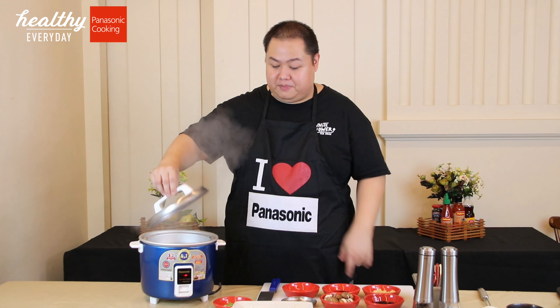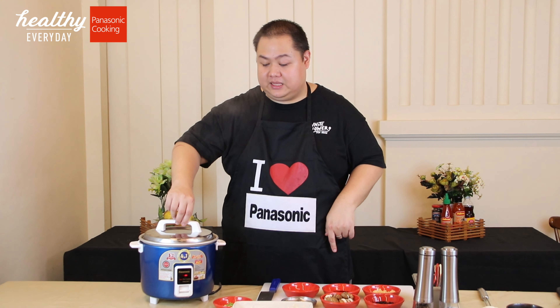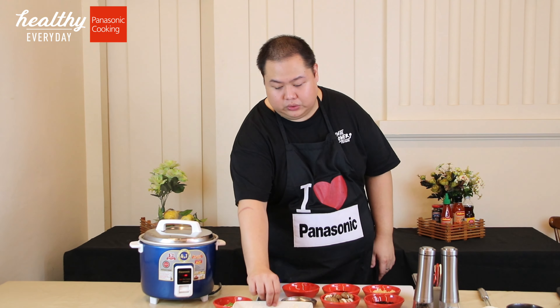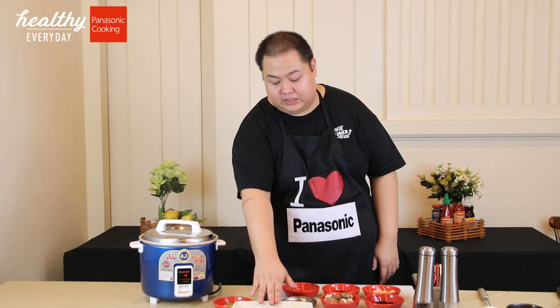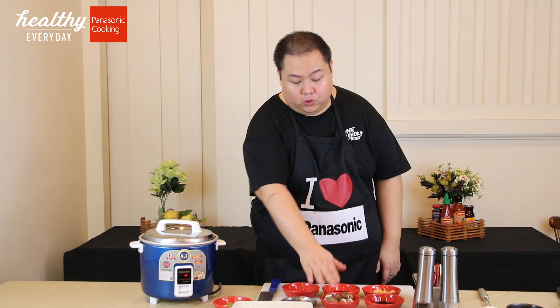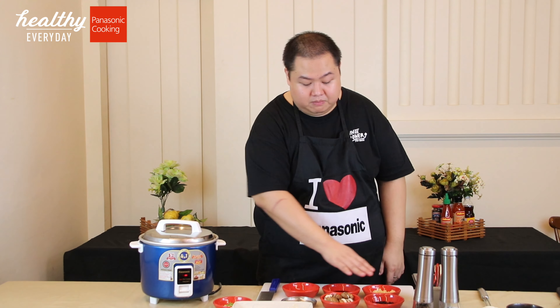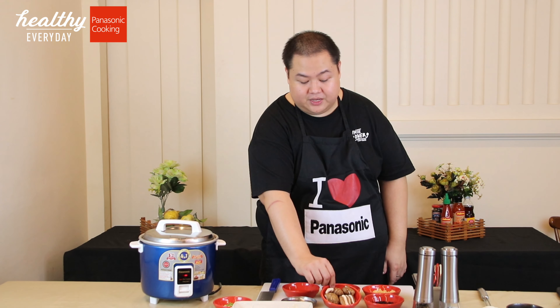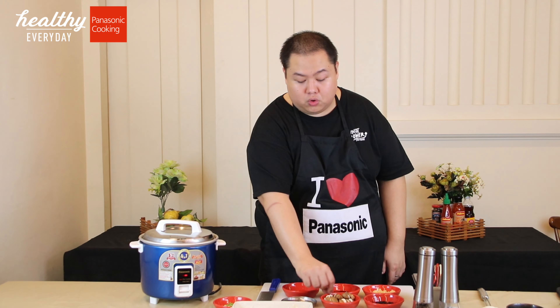We're boiling water for our steamed chicken later. Our ingredients for today are chicken — this is bone-in. If you want boneless, that works too, it cooks faster. Oil, cornstarch, black beans, and mushrooms. This is fresh shiitake, but if you have dried at home, just soak them first and that works too.